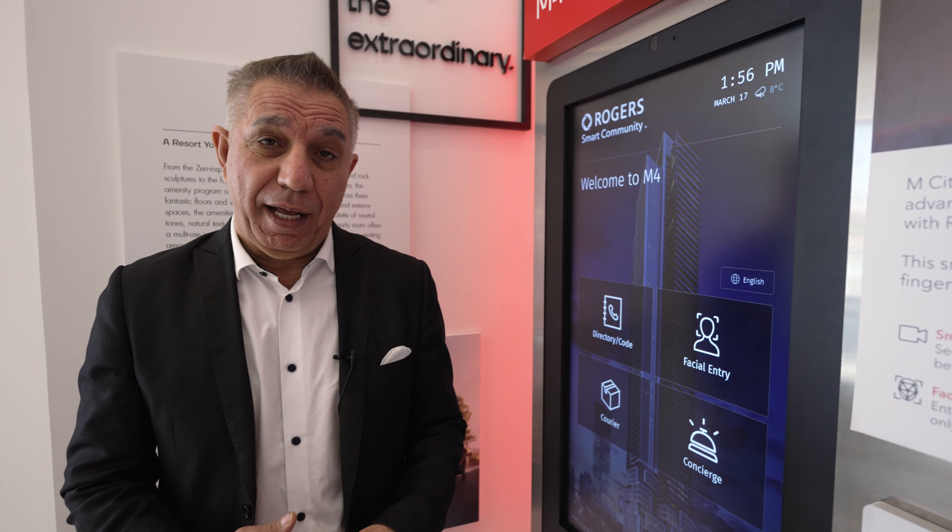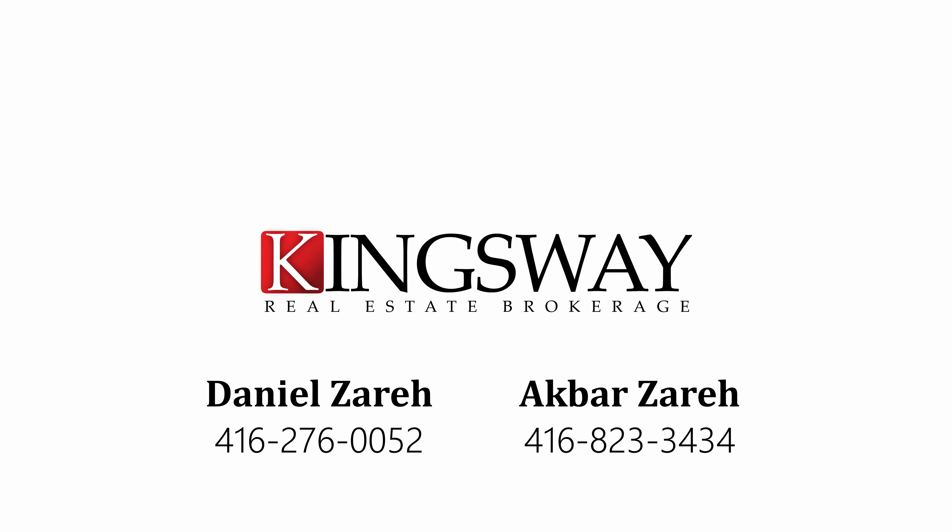From the minute that you walk into the hotel-style lobby to the Zen garden, and our favorite feature, the resort-style saltwater pool and the sun deck overlooking the two-acre park — M4 amenities are like no other.